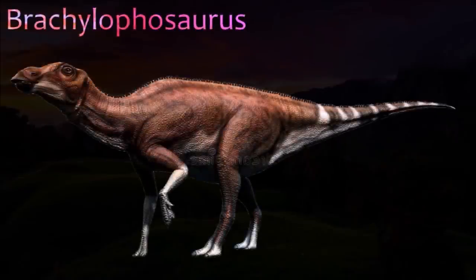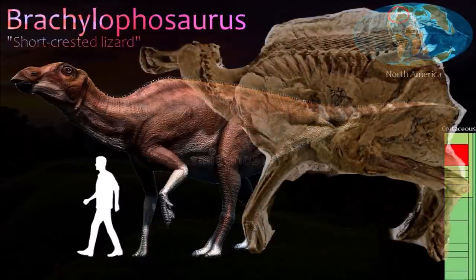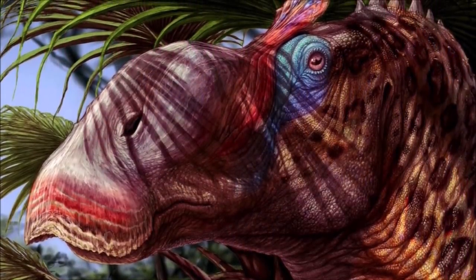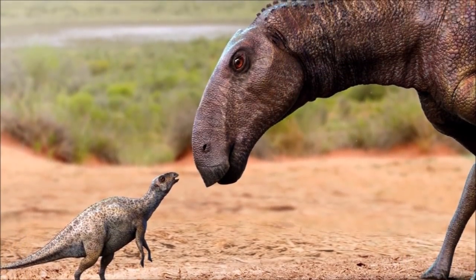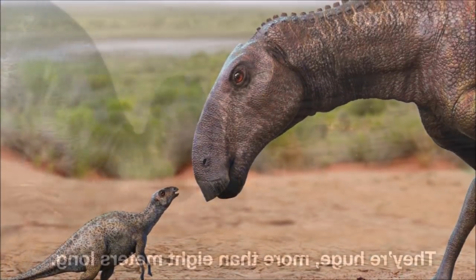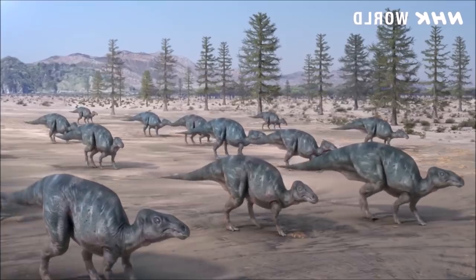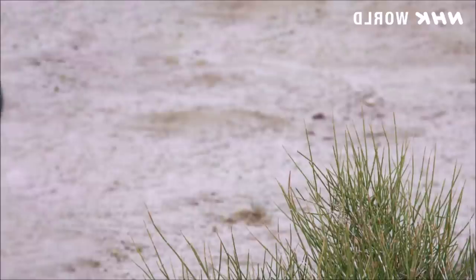Brachylophosaurus had a flattened, sheet-like crest that grew backward from the snout, overhanging the back of the skull. An excellent Brachylophosaurus canadensis specimen was found in Alberta, after which it is named. Some individuals, presumably the males, were more heavily built than others, with deeper lower jaws, stouter skulls, and wider crests that extended farther along the skull. In 2000, an exceptionally complete specimen was discovered in Montana; it is covered in large patches of preserved skin and promises to provide much information on the appearance of this dinosaur.